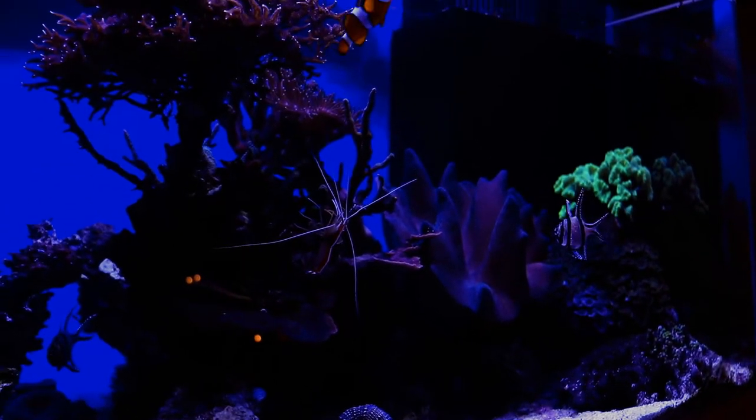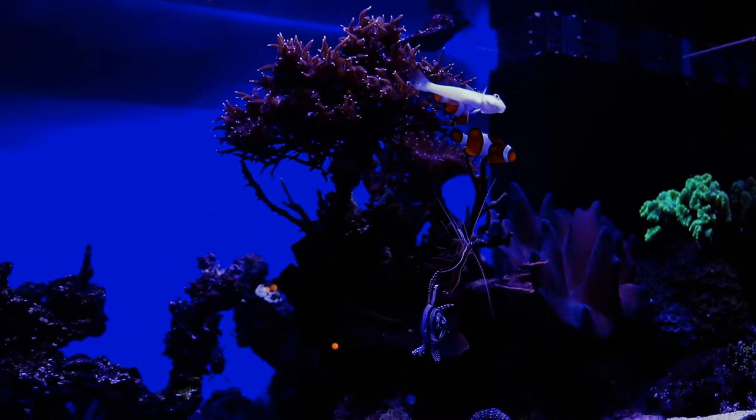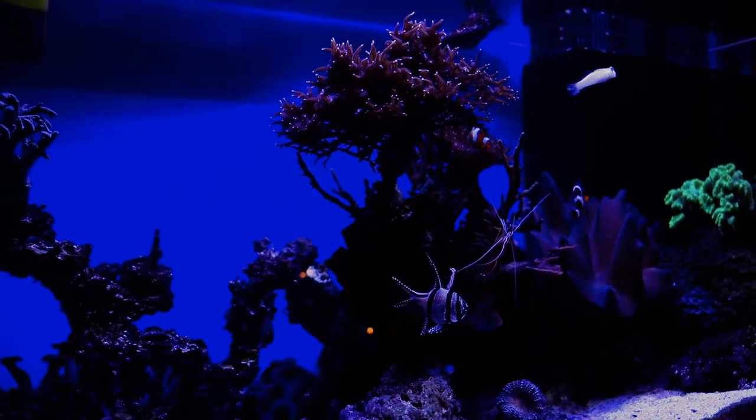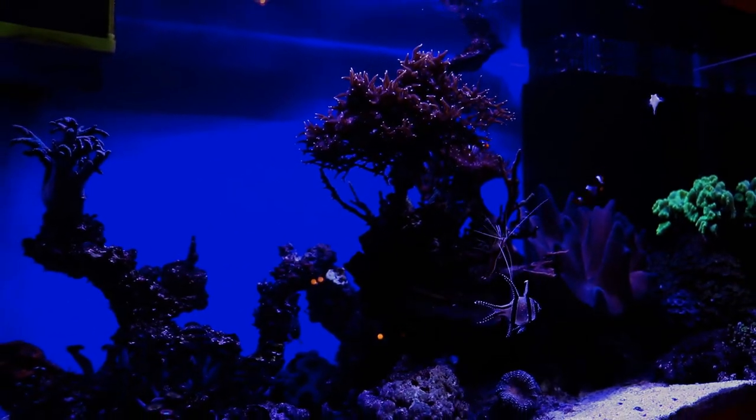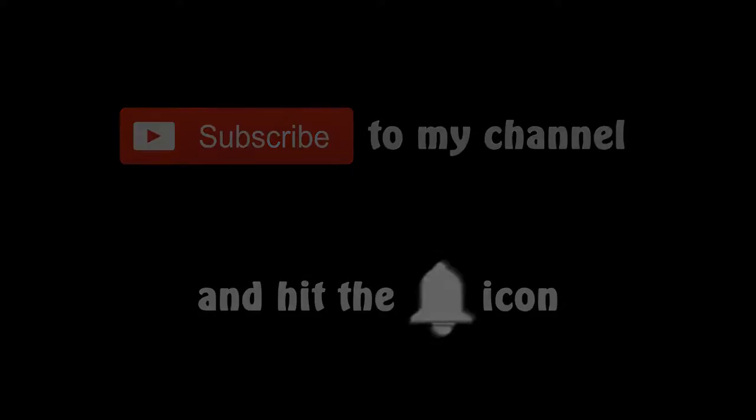Today's episode is the first part of the mega update of my new tank, because I decided to get back to YouTubing after over a year and I want to show you what happened in my tank since the last haul. Please subscribe to my channel and remember to hit the bell icon to receive notifications every time I upload new content. Enjoy the video.